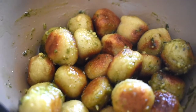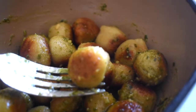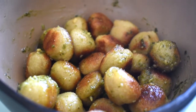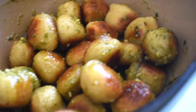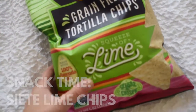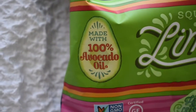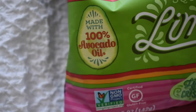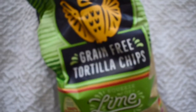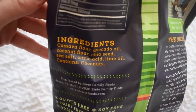I added a pesto sauce on top. As you can see, the gnocchis are actually so crispy and they taste great without sauce too. They cooked super fast — probably five minutes max on medium-high heat. Next I had these delicious Siete lime chips as a little snack. They're made with 100% avocado oil, which I've been obsessed with — lots of healthy fats, light and crispy. These are really good for food combining.